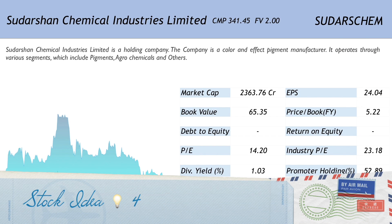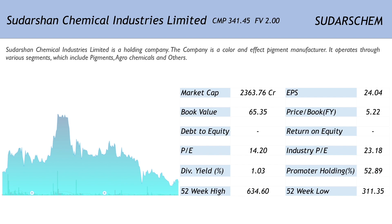The final stock on the list is Sudarshan Chemical Industries Limited, available at Rs. 341.45 with a face value of 2. This is a color and effect pigment manufacturer operating through segments which include pigments, agrochemicals and others. This company has also not created any major wealth for its shareholders. It is a small cap with a market capitalization of 2363.76 crores. The EPS of 24.04 translates into a very cheap price to earnings ratio of 14.20 when compared with the industry PE of 23.18. The price to book ratio of 5.22 is however on the higher side. The company has a dividend yield of 1.03% and the promoter holding is just about average at 52.89%.